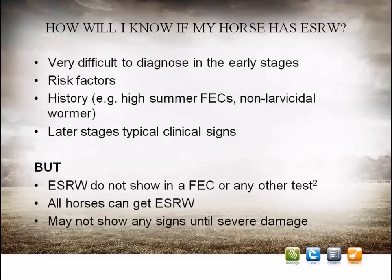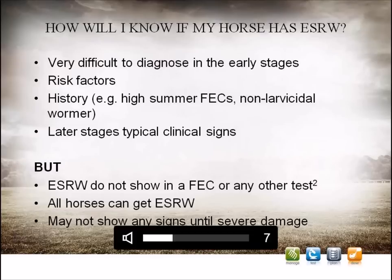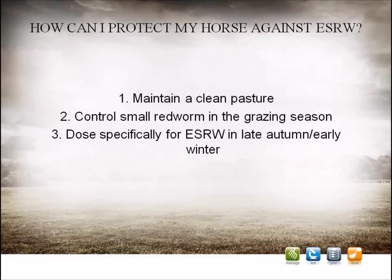Tragically, once symptoms are established, it has been reported that up to 50% of affected horses will not be able to be saved. Therefore, it's essential that we aim to effectively treat and prevent symptoms before they start. The signs of larval cyathostominosis are very typical, and when they develop, diagnosis based on clinical signs alone is often possible. However, once signs are apparent, the damage to the gut has already occurred. Remember that the encysted small redworm have probably been undetected inside the horse's gut for a number of months. In the early stages the horse may show little or no signs of being ill, making diagnosis at this stage very difficult.